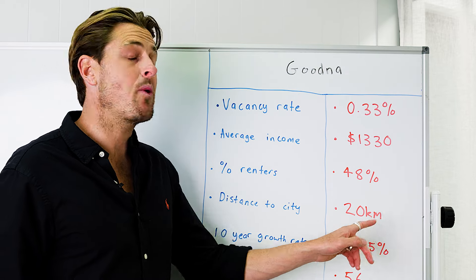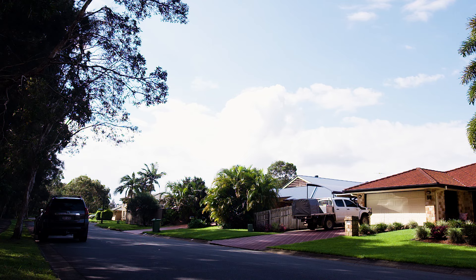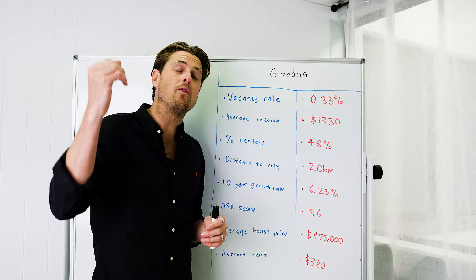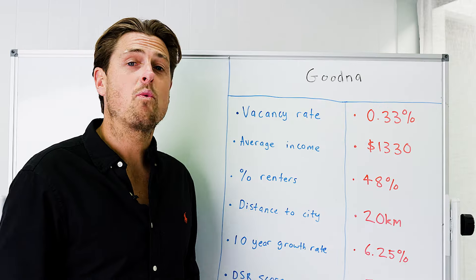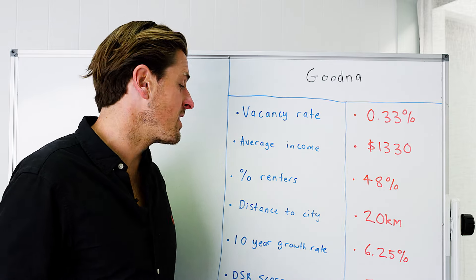Goodna is very, very close to the city — just 20km. Because of that, it is phenomenally undervalued. I know suburbs within the same 20km range on the north side or southern side where houses could be between $200k and $500k more expensive right now.